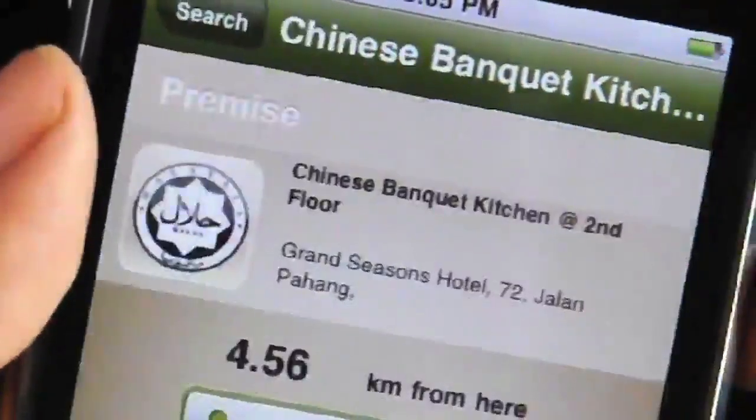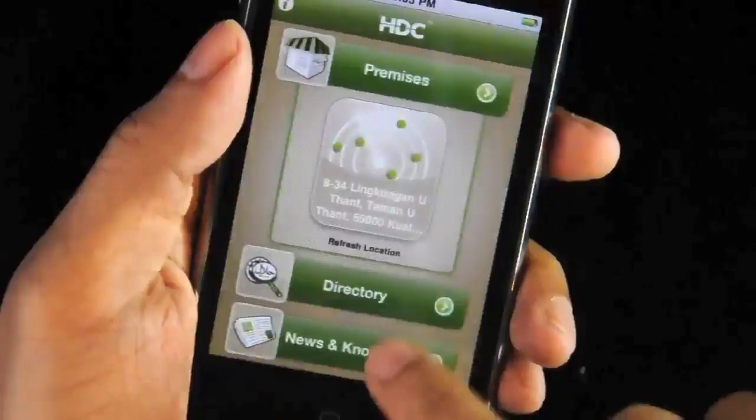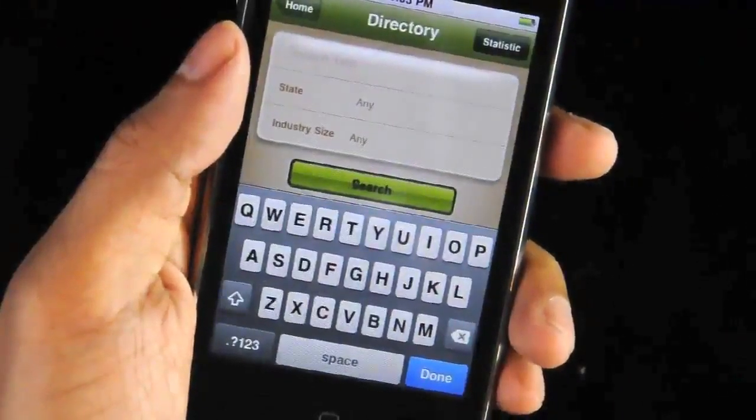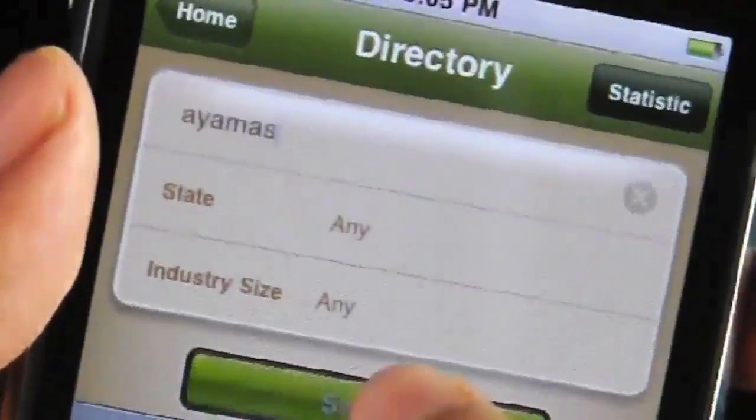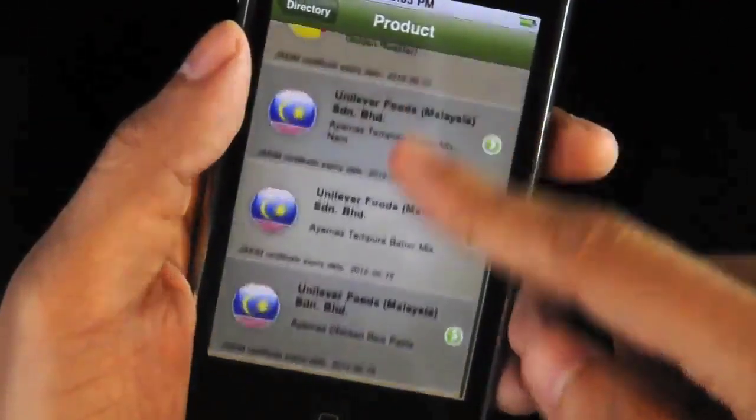And so let's say mom wants to go grocery shopping after that — hey, are those chicken meats really halal? I click on this, and I'm going to try out Ayah Mas and see if it's good to go. And there you have it. See mom, no worries.